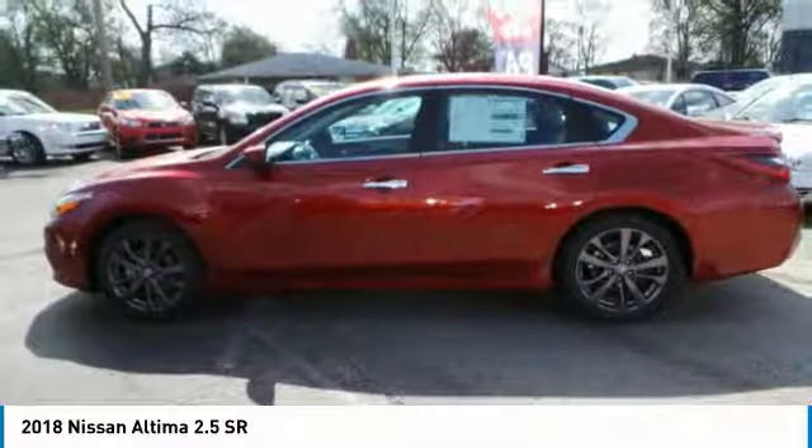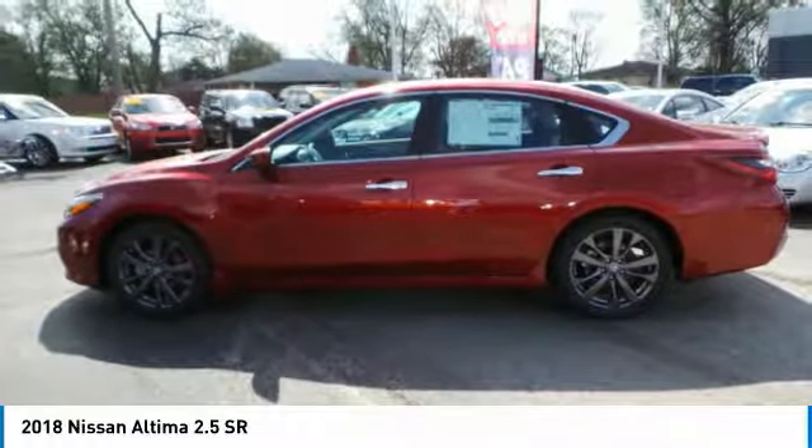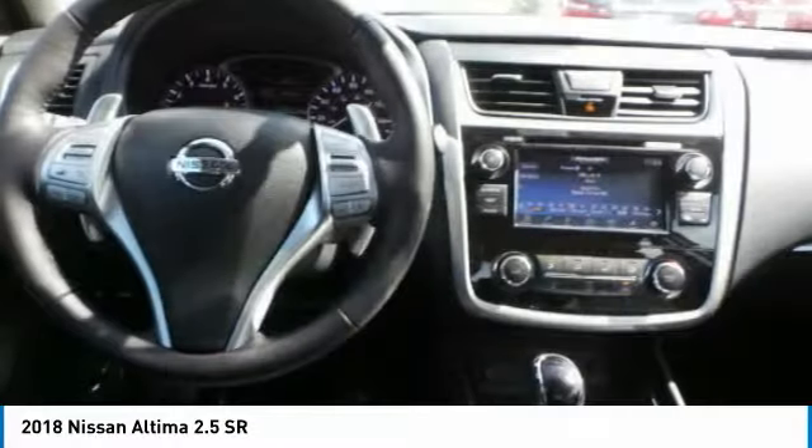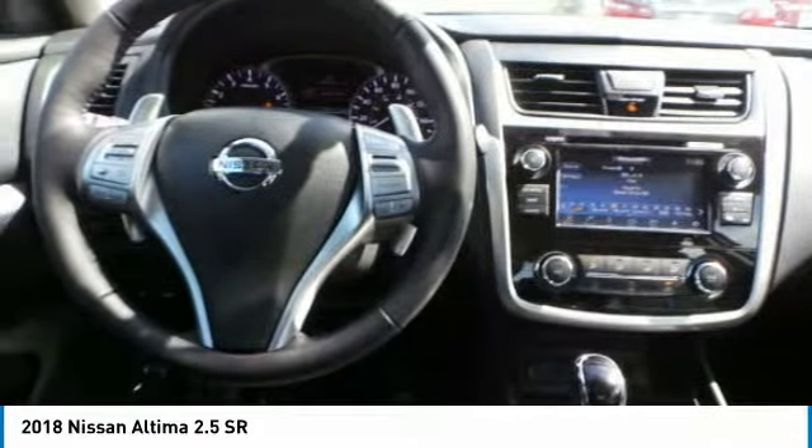Bluetooth, power steering, adjustable steering wheel, four-wheel disc brakes. If affordable style and reliability are what you're looking for, this vehicle couldn't be more perfect. Drive it today.